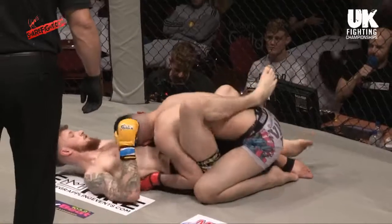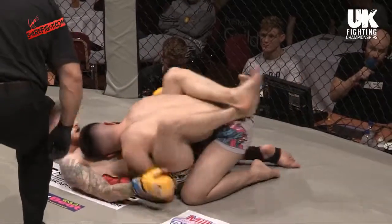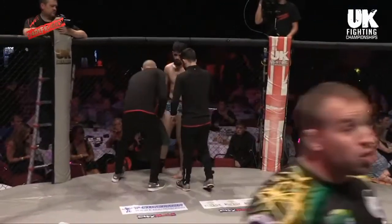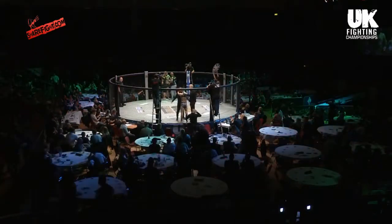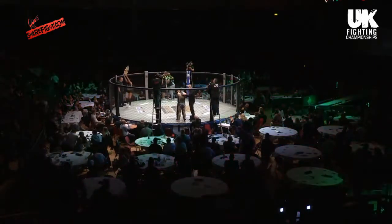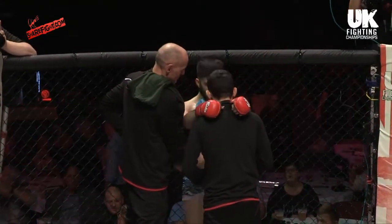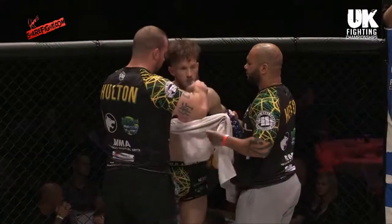Very good work off his back — avoiding any significant damage, avoiding any submission attempts, and actually putting a little bit more damage in from underneath. A good entertaining close round again. That's the sportsmanship you've got to love about MMA — we've just punched each other in the face for six minutes and then shake hands. It is a sport. These guys bear no ill will to each other apart from wanting to win. Although at the weigh-ins yesterday, Makiev was definitely not trying to be sportsman-like, trying to get into the head of his opponent Jack Eagland later tonight.